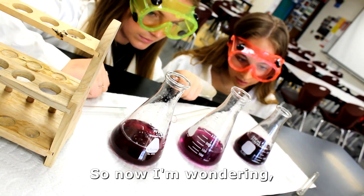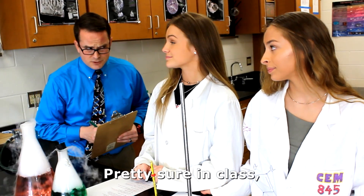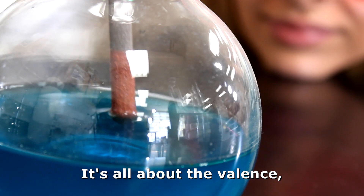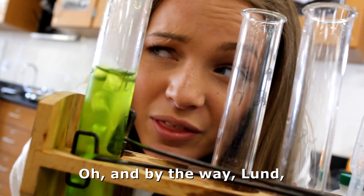Might see the color change. So now I'm wondering, do I got a new substance? I see some bubbling, puzzling — in a sense it's evidence. Pretty sure in class we covered this. These atoms rearranged. It's all about the valence and atomic displacement changing. Got reducing agents owing by the wayland.